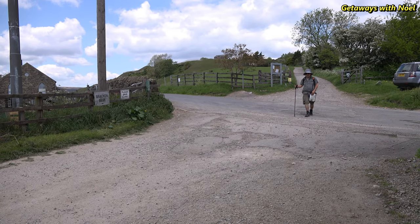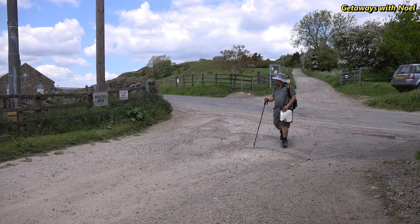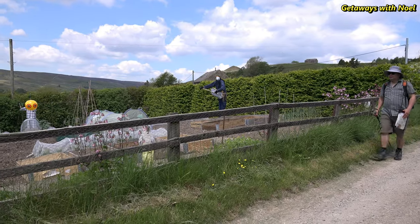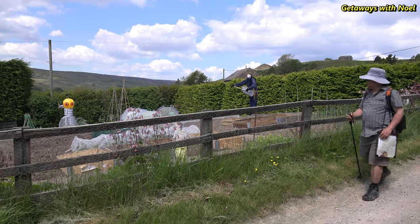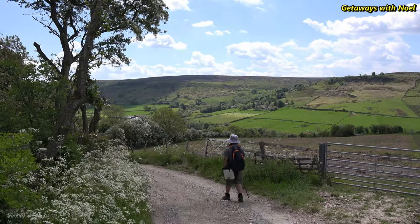We then retraced our steps back down the hill to Hill Cottages and crossed the road to take the track signposted Brackenbank. The walk starts to go downhill as we head towards River 7, which runs along the base of the valley.